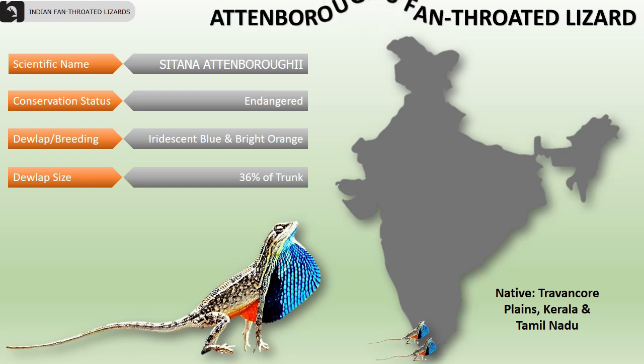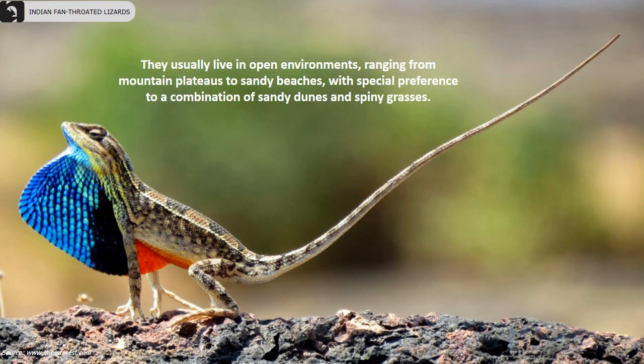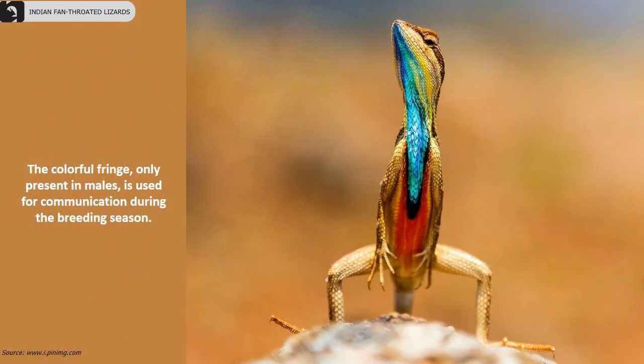They are mainly found in the Travancore plains in Kerala and Tamil Nadu. They have an iridescent blue and bright orange dewlap which is 36% of their trunk. They usually live in open environments ranging from mountain plateaus to sandy beaches, with special preference to a combination of sandy dunes and spiny grasses. The colorful fringe, only present in males, is used for communication during the breeding season.